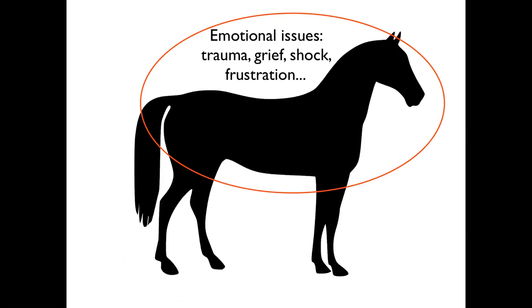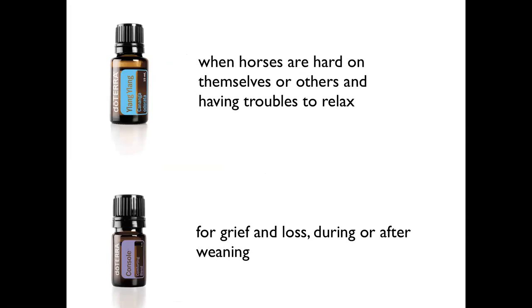Then of course there are emotional issues like trauma, grief, shock, and frustration — and yes, horses can be frustrated. Every oil has an emotional benefit when we use it, but I want to boil it down to two specific oils. One is Ylang Ylang. I'm always amazed how horses respond to Ylang Ylang — it's a flower, nothing that most European or Northern American horses come across regularly — so I find it interesting that they still respond so well to it.